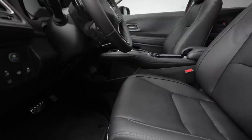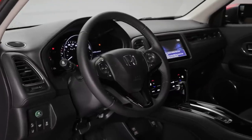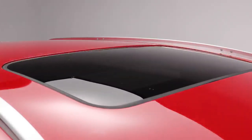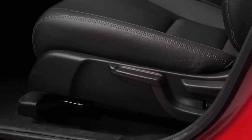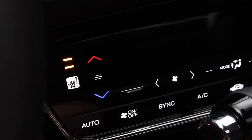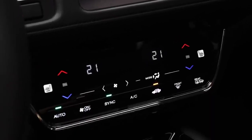Inside, you'll notice how roomy the HR-V is, with lots of head and leg room. The dashboard is sleek, well laid out, and easy to understand. The one-touch power moonroof lets in lots of natural light, and you can also choose to open it up or tilt it up. For the driver, there's a six-way adjustable seat, and both the driver's seat and front passenger seats are heated for those colder Canadian days. You also have dual-zone automatic climate control, plus speed-sensing variable intermittent wipers.